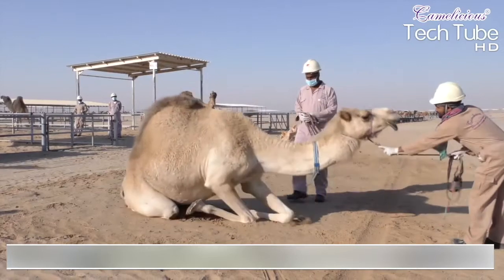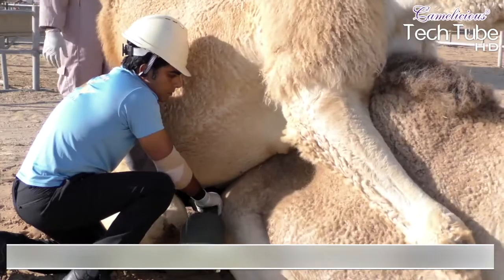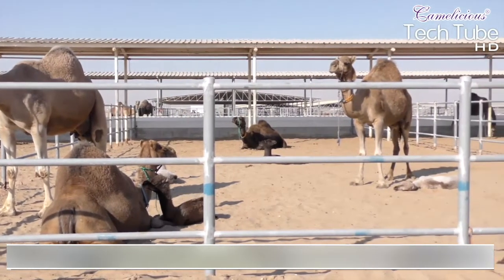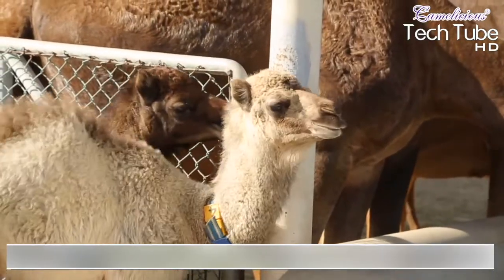The owner revealed in an interview that they have accumulated 10,000 camels in just two years through their breeding systems. You can imagine how demanding this process can be, consisting of their treatment, feeding, breeding, and much more.